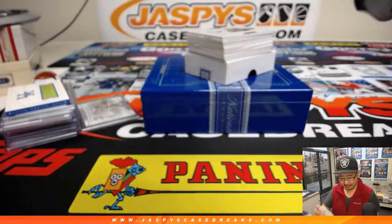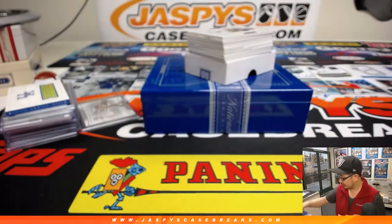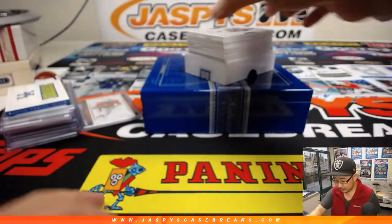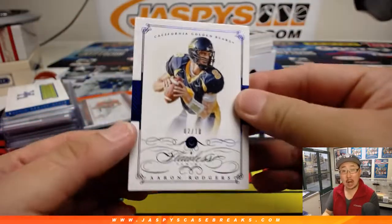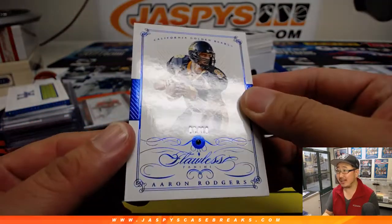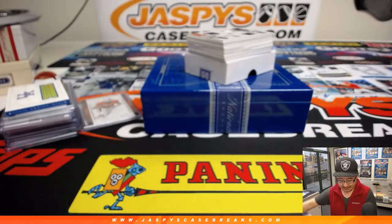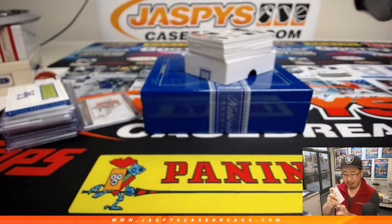Jimmy Graham, 8 out of 25. Flawless Aaron Rodgers — I like how they just toss in Flawless diamond cards in here. That's a sapphire, 2 out of 10. A-Rod.